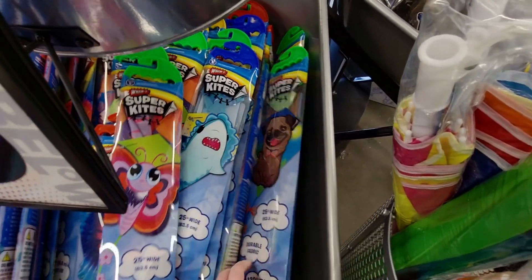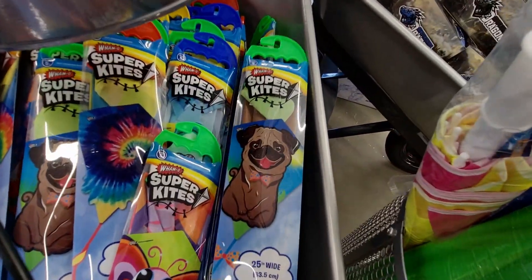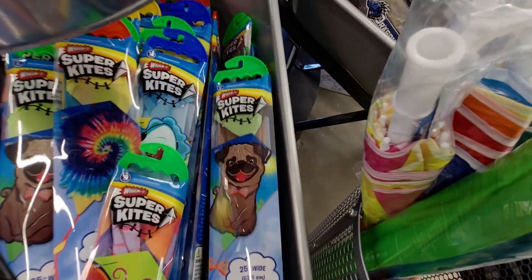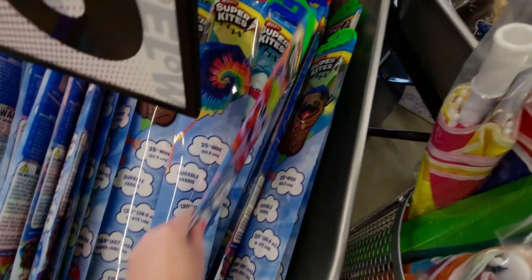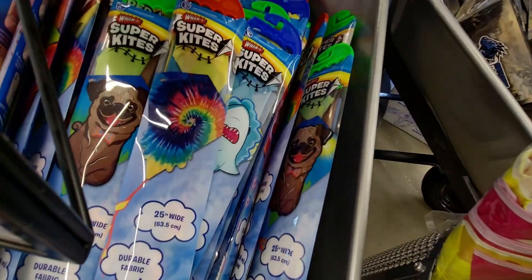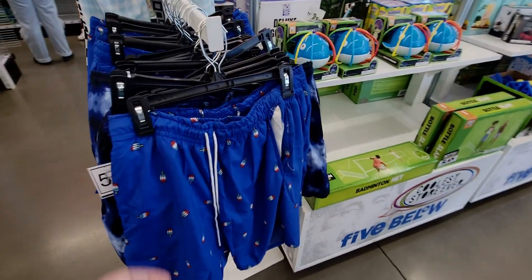They even have a pug kite — I love that, so cute! These are kind of sliding out of the bins. There's also a tie-dye one, which is pretty cool.